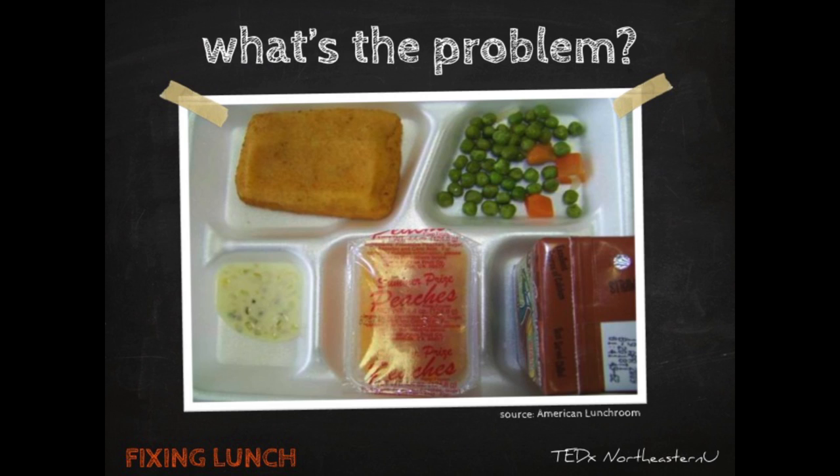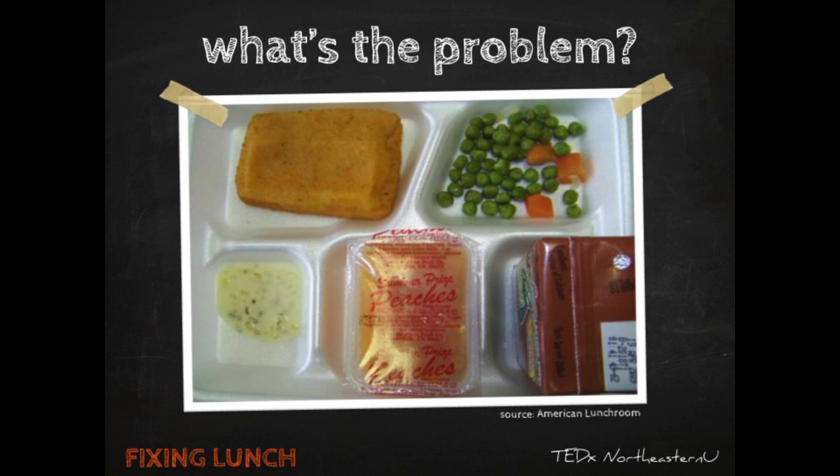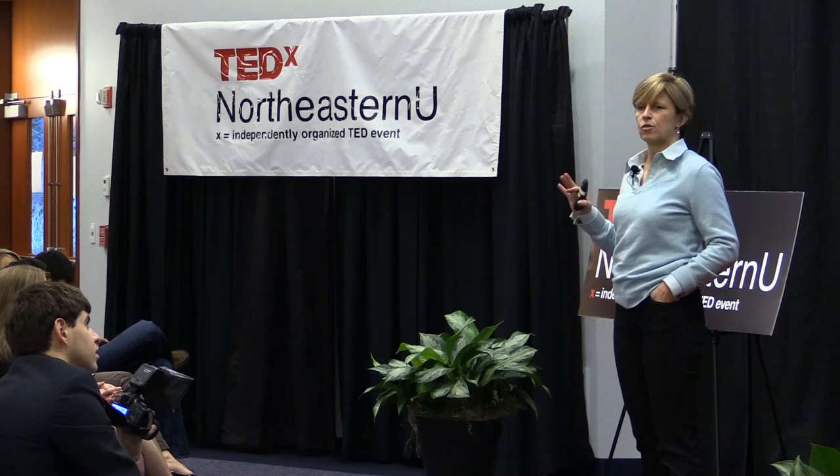So here's a lunch. That's a fish cake. That's some really tired-looking peas. The blob on the lower left is supposed to be tartar sauce. That's peaches in sugar syrup, and of course the ubiquitous box of chocolate milk. This is from a website — a very depressing one — in which American students upload photos of their own school lunches.